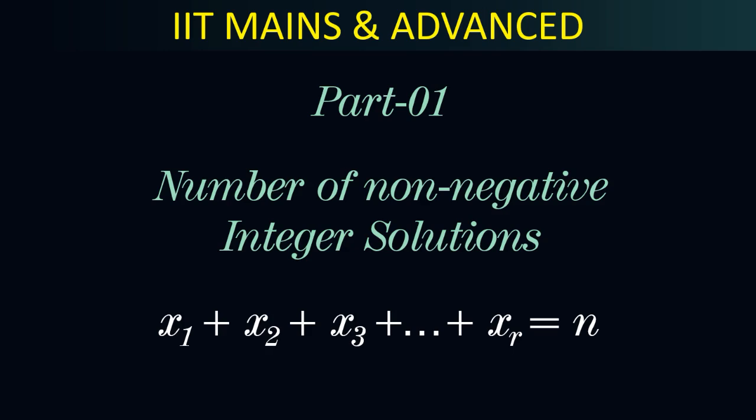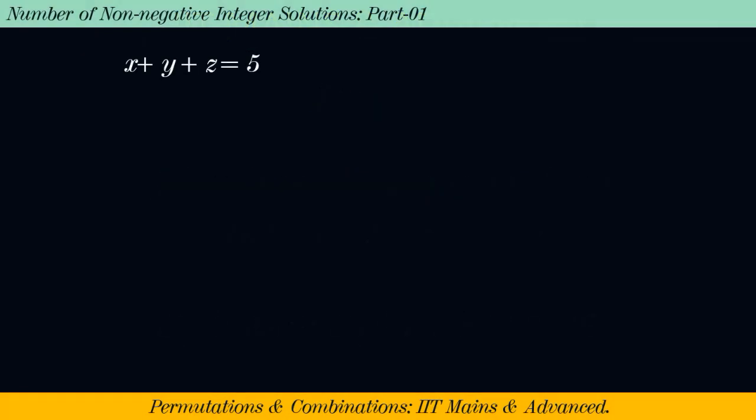Before finding the non-negative integer solution of this large equation, I would like to solve a simpler problem: find the number of non-negative integer solutions of the equation x + y + z = 5. That means we have to find ordered triplets in the set of whole numbers such that the sum of the triplets equals 5.